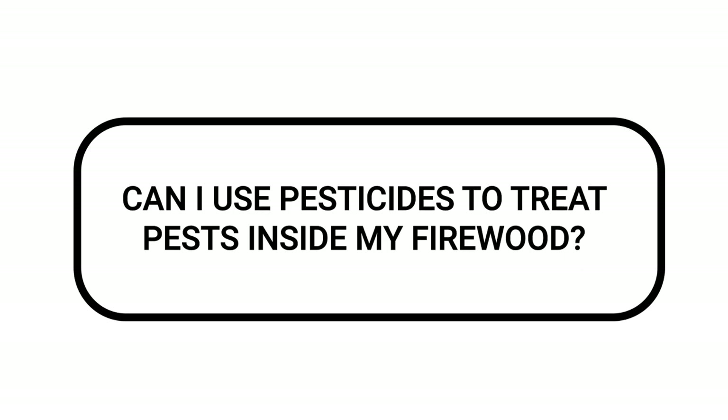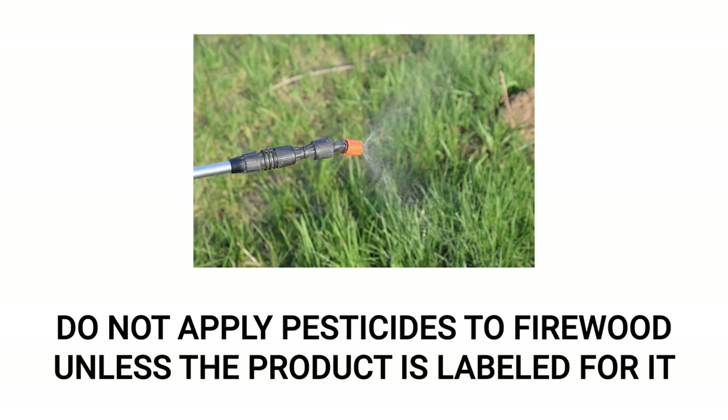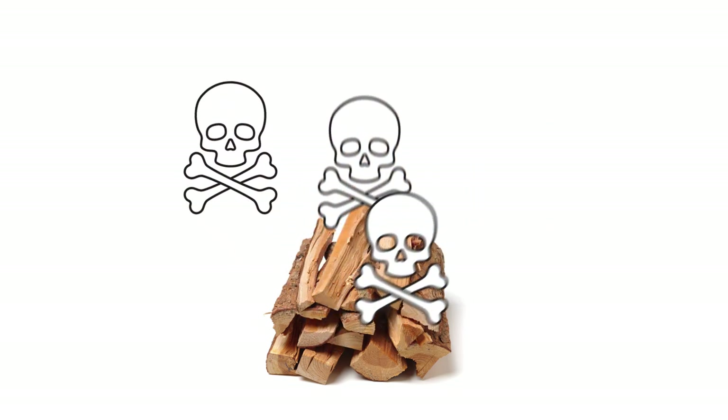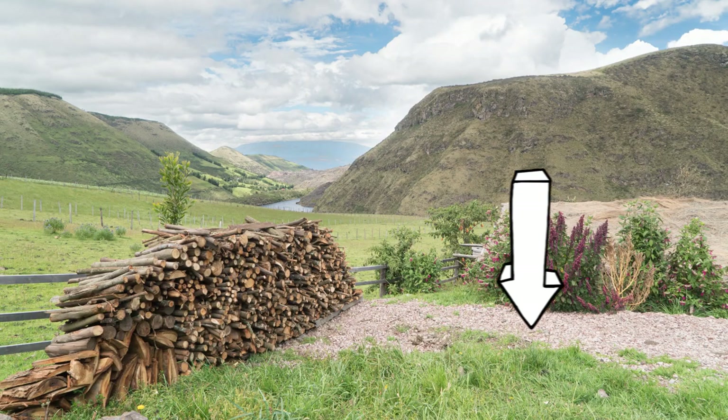If you've ever wondered whether you can use pesticides to treat pests inside your firewood, the general answer is no. Do not spray your firewood with pesticides unless you're using a product that's specifically labeled to be applied to firewood that's ready to burn. If you burn firewood that's been treated with pesticides, you may release harmful toxins into the air that can pose a threat to you and your family. However, you can use residual insecticides to treat the area around where you store your firewood.